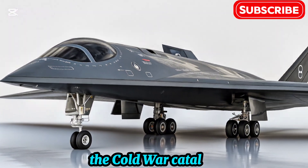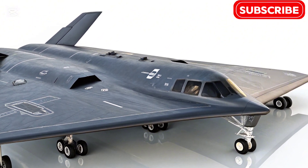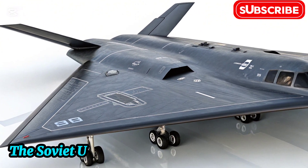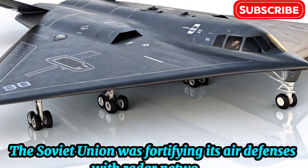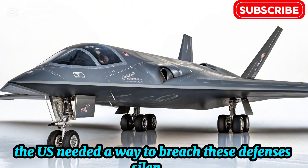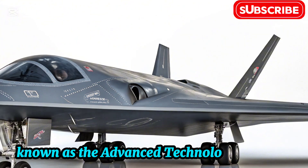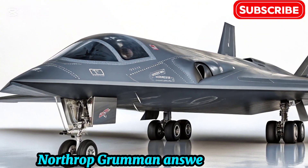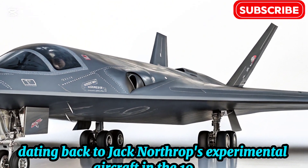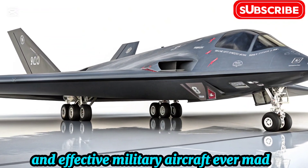The Cold War Catalyst. The story of the B-2 Spirit begins not with blueprints, but with global tension. In the 1970s and 80s, the Cold War cast a long shadow. The Soviet Union was fortifying its air defenses with radar networks, surface-to-air missiles, and interceptors. The U.S. needed a way to breach these defenses — silently. Out of this geopolitical challenge came a classified initiative known as the Advanced Technology Bomber Program. Northrop Grumman answered the call, taking inspiration from early flying wing concepts dating back to Jack Northrop's experimental aircraft in the 1940s. The result would become one of the most audacious and effective military aircraft ever made: the B-2 Spirit.